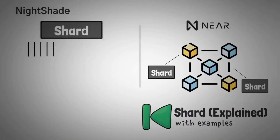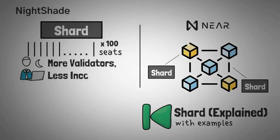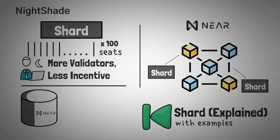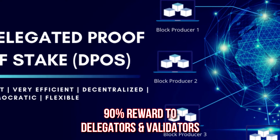NEAR's sharding is called Nightshade, which is quite different from regular sharding. Each shard has 100 seats and to be a validator you need at least one seat. To have a seat you need to stake an equal amount of NEAR tokens to other validators in that shard. For example, if all validators in the shard stake 700 NEAR tokens, having a seat requires you to stake 700 NEAR. Ninety percent of block rewards go to delegators and validators, and the rest — 10% — goes to the NEAR DAO treasury.